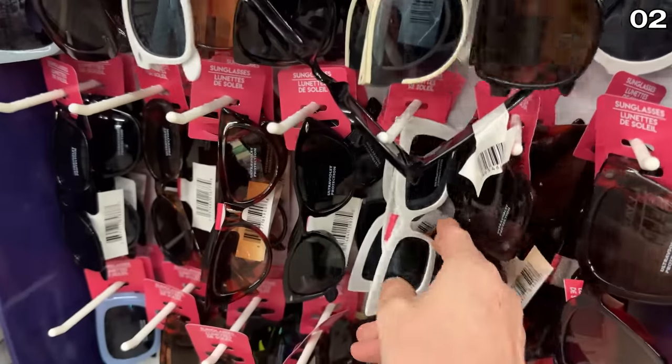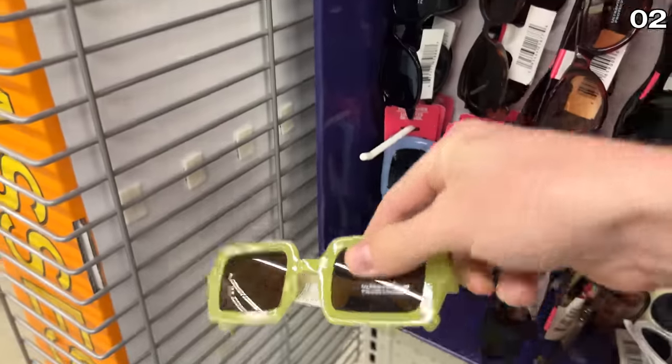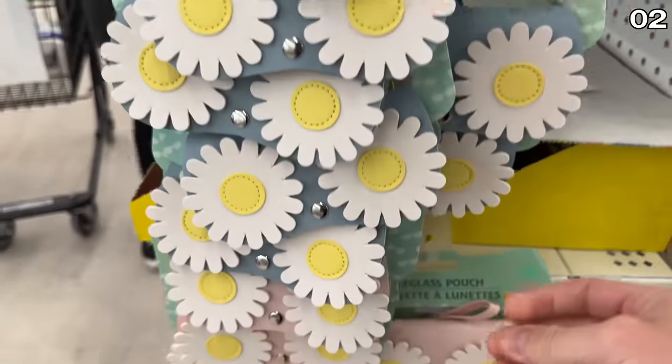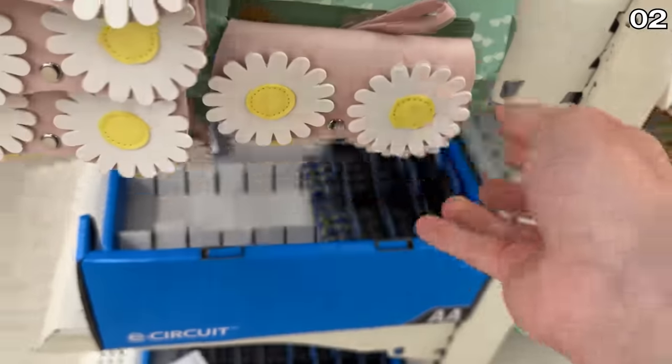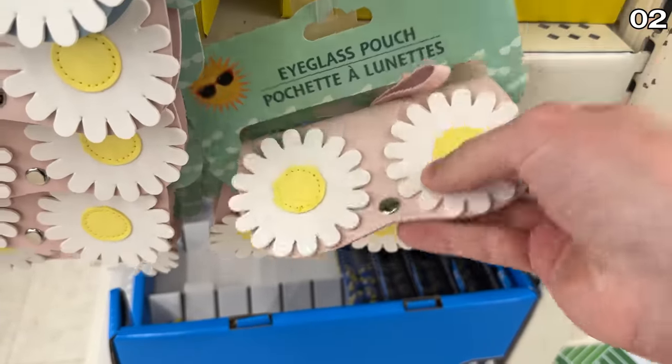With sunny days on the horizon, Dollar Tree has a whole new range of sunglasses in classic and modern designs. To better protect your sunglasses, I found these flower eyeglass pouches, which seemed to be of a nice quality, and my daughter would lose her mind over these floral varieties.